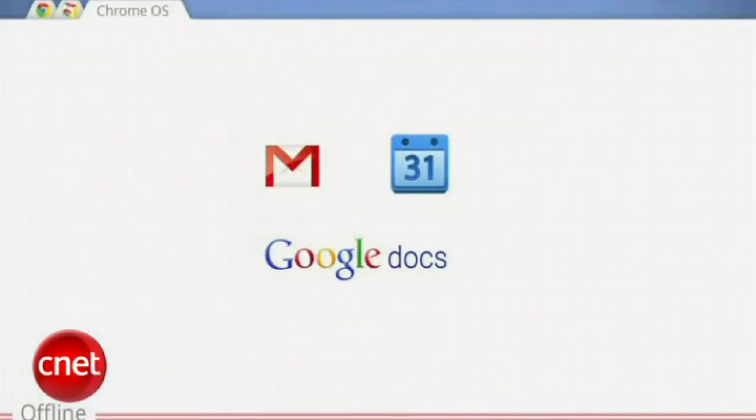Another important use case is the ability to use Chromebooks while you're disconnected. So we've worked hard to make many important applications available offline. Three of the most important applications which users have requested us to bring offline are Gmail, Google Calendar, and Google Docs. We are all using internally offline versions of these applications, and they will all be available for Chromebook users this summer.